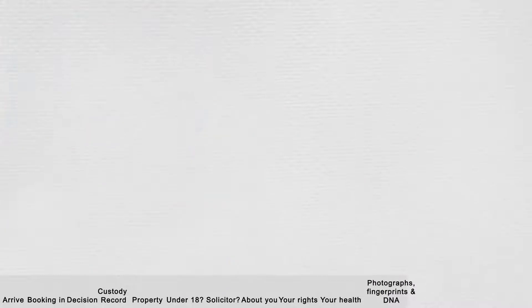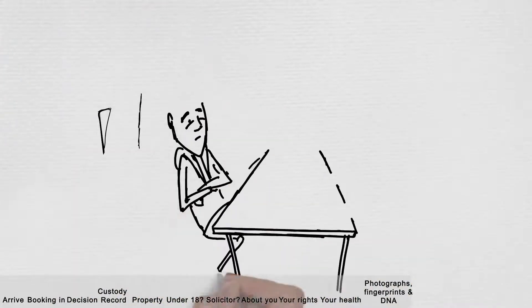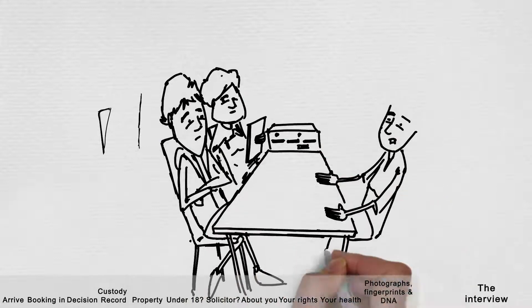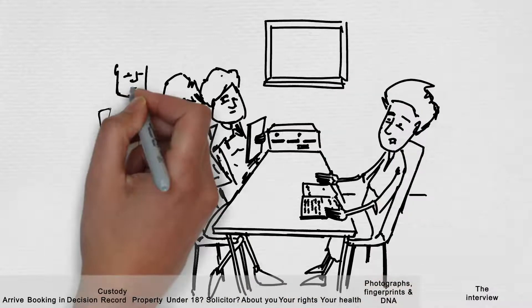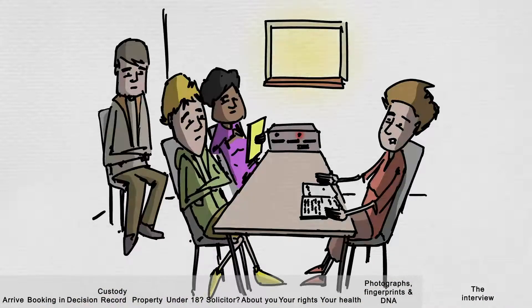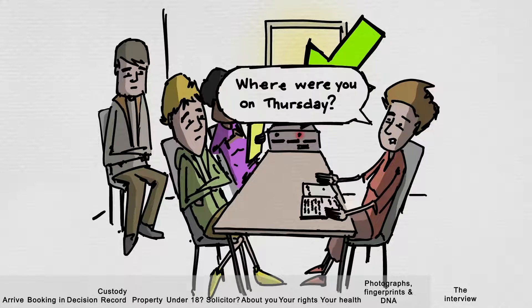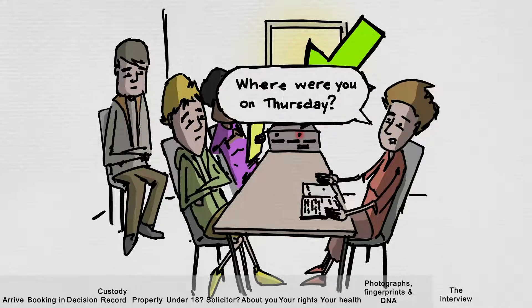During the time you are in custody, police will be working on your case and you will be spoken to by the investigating officer in an interview room. If you are under 18, this will be with your appropriate adult and the solicitor if one was asked for. The interview will be recorded and you will be asked some questions. This is an opportunity to talk about what happened from your perspective, but it is up to you if you want to answer the questions.